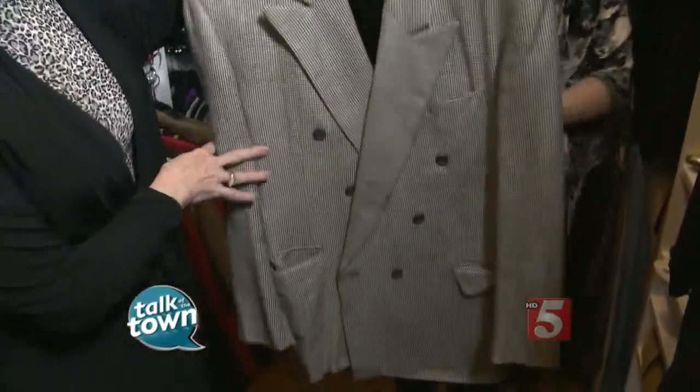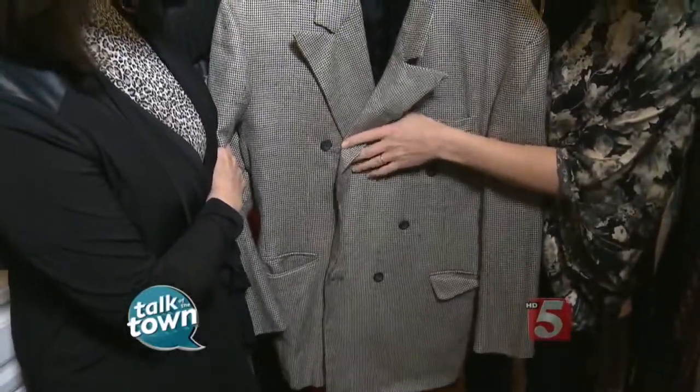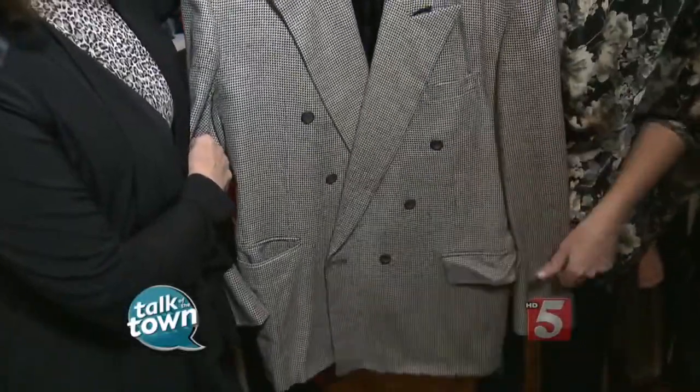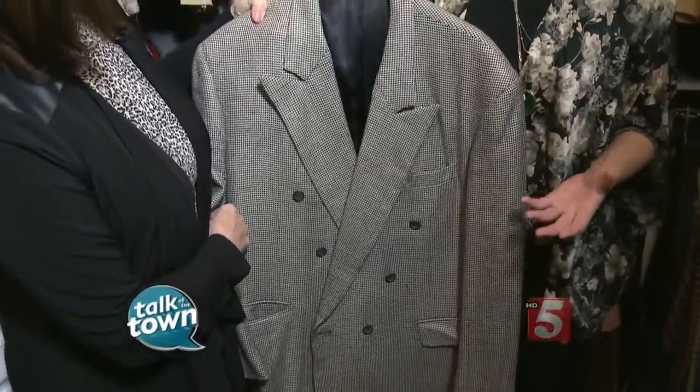Jackets — this jacket was from about 1985. You can tell, but they keep them because they say, well, they fit. Not only do you have the double-breasted style, but there are stains and a pocket situation going on. Look at underneath the arm — you have the pills. This is not fixable. Get a new jacket and donate this one.